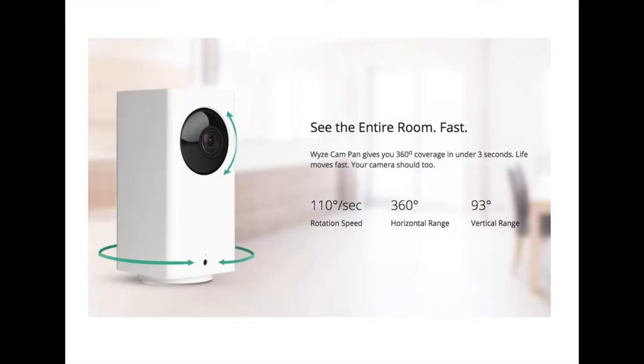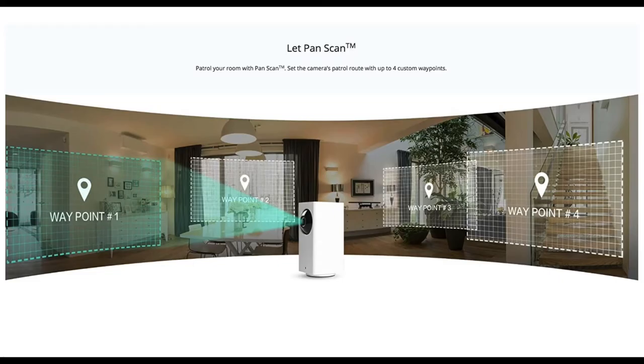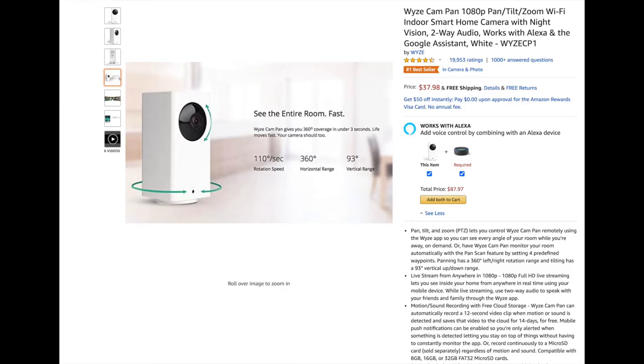Fifth is a smart home camera, great for dads who want to level up everyone's safety at home. You can pan, tilt, zoom, or set up a live stream to see different angles of your home remotely. Panning has a 360-degree left or right rotation range, and tilting has a 93-degree vertical range that also works in the dark. It uses two-way audio and works with Alexa and Google Assistant. Right now it retails for $37.98.